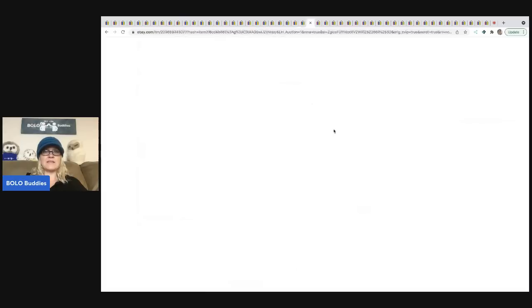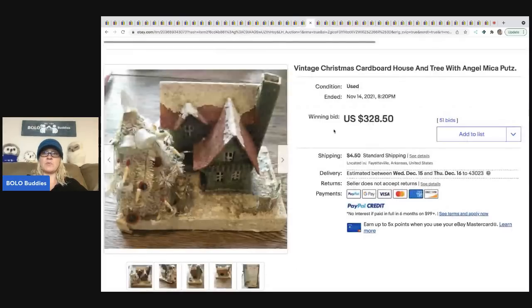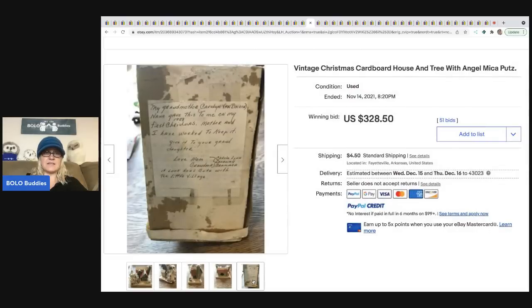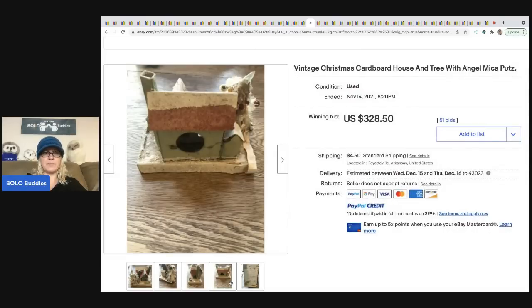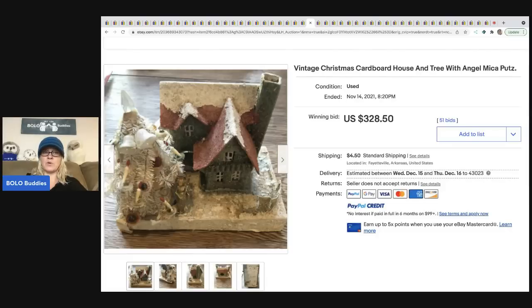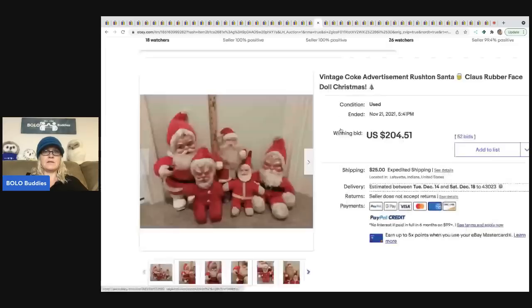The next item is a vintage Christmas cardboard house — mica and putz style. I have sold these putz houses in the past and do very well with them. They range from bread and butter to big money; the more detailed they are, the better they do. I confirmed via feedback that this sold for $328.50 plus shipping.